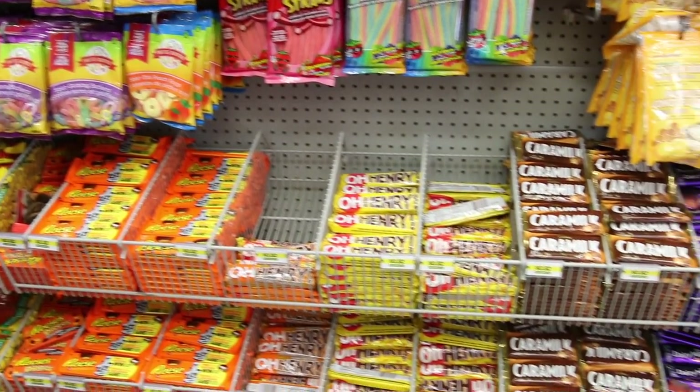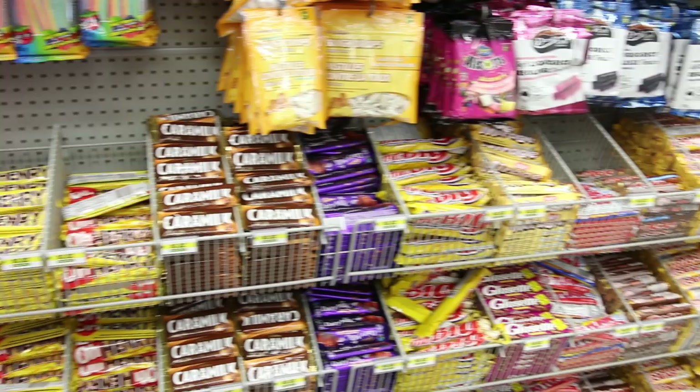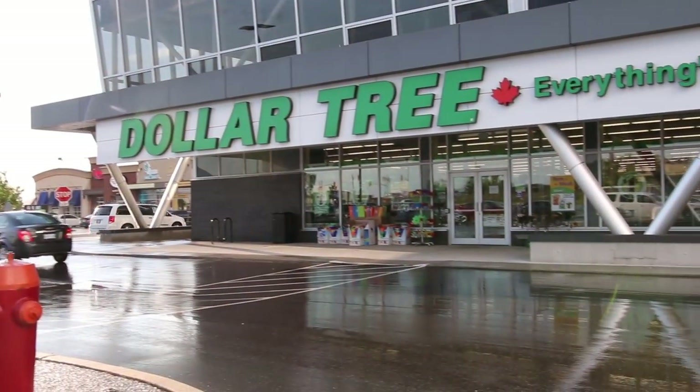My favorite section is the candy bar section. The candy section is an entire aisle at Dollarama and everything's 87 cents. I'm from Canada — 87 cents, that's a good deal.